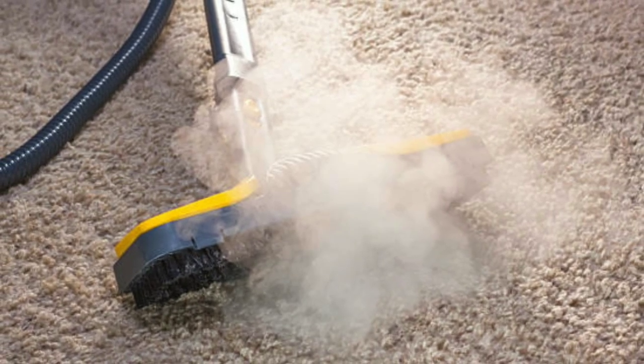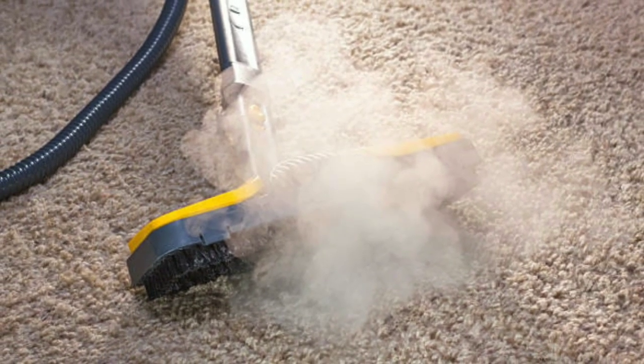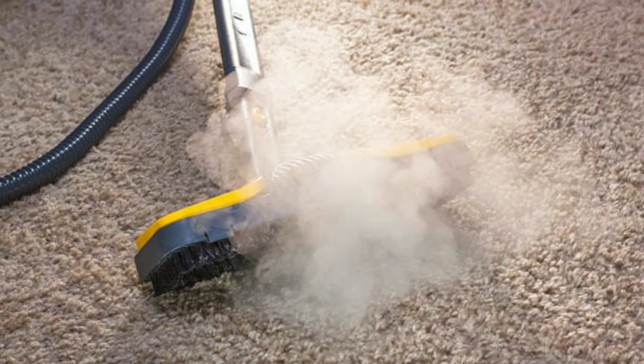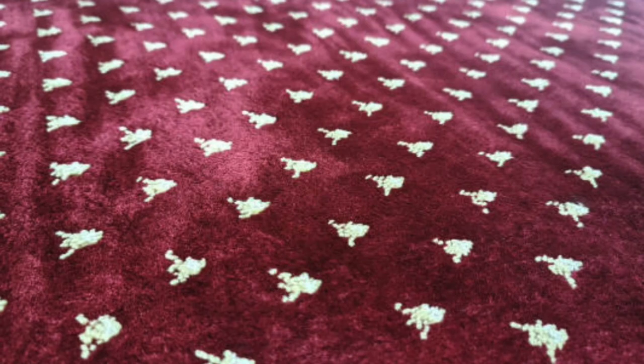In addition, steam cleaning is a gentle method that won't damage your carpets. The hot water vapor is gentle on fibers and won't leave any harsh chemical residues behind.